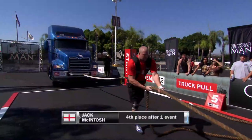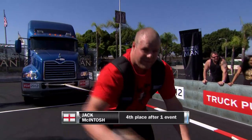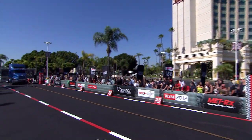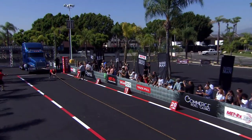So 32.40 seconds is the mark everyone's shooting for. This is Jack McIntosh. He is in fourth place after one event. McIntosh really needs the points here. He's gonna have to pull something amazing out of that hat to beat Barone's mark.